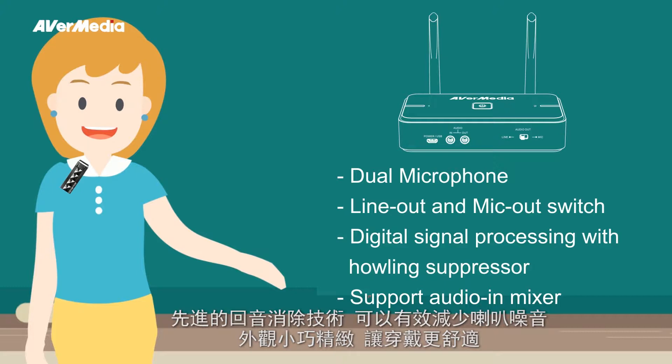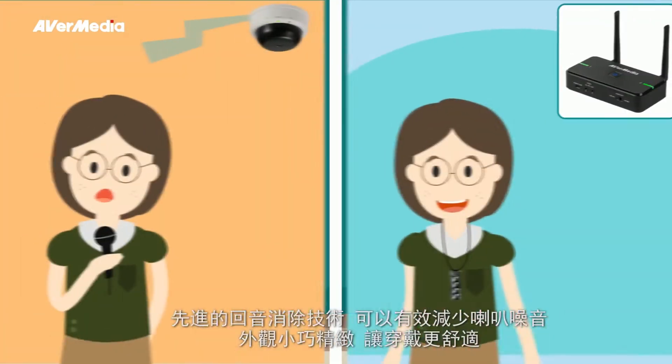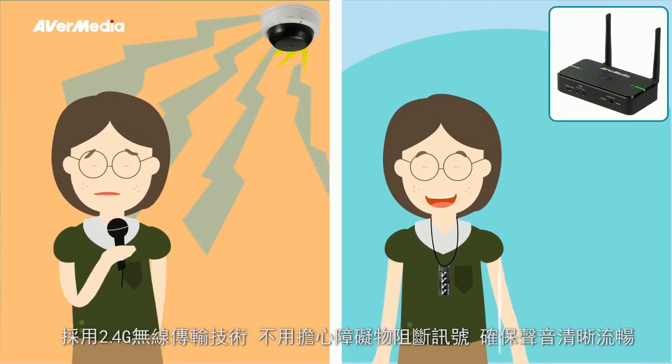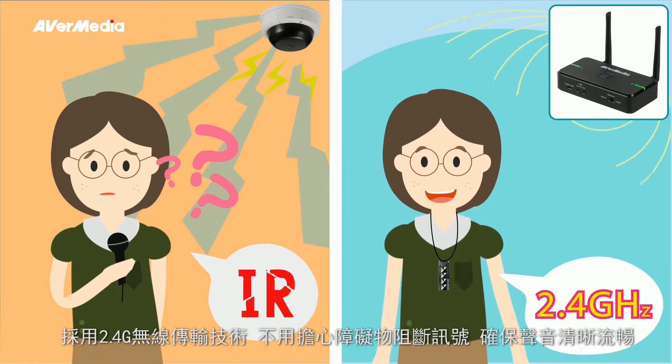The dedicated compact design is ideal for comfortable wear. By using 2.4 GHz technology, the signal transmission is smooth and doesn't get blocked by objects.